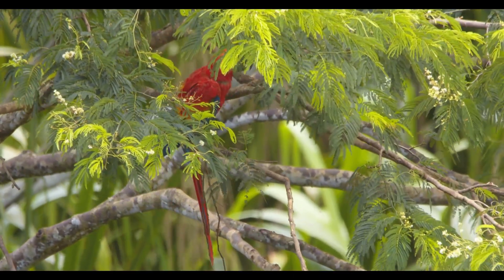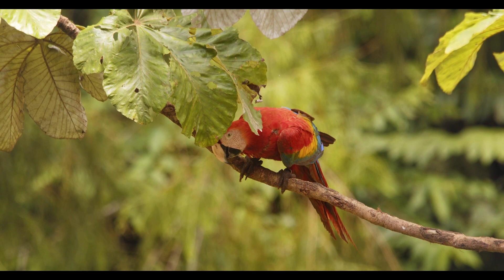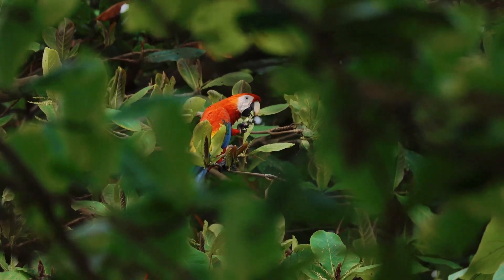But these bright colours are not just for show. In the complex light of the rainforest, vibrant plumage helps macaws blend into colourful leaves, fruit and dappled sunlight. It's a brilliant camouflage — with flair.